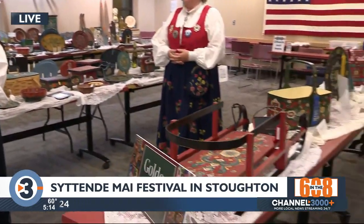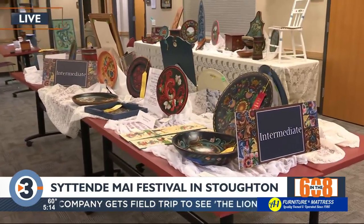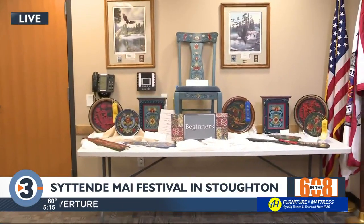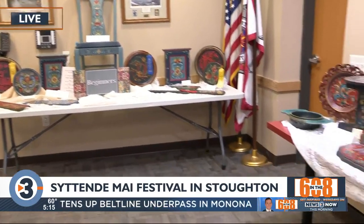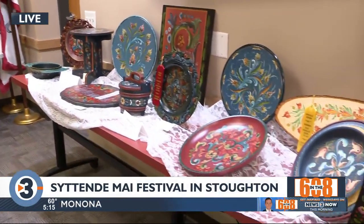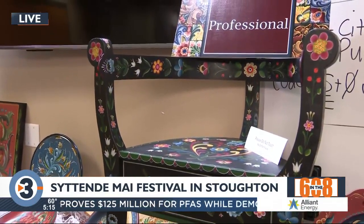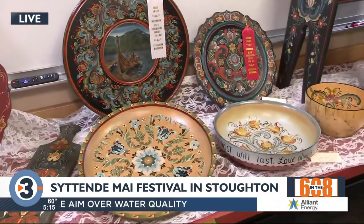Kim, tell us a little about what people are going to be able to check out here this weekend. There are numerous different styles of Rosemaling that you're going to see here from all of the areas in Norway. People will be able to come and see the judged items — we have categories from beginners to professional. They were judged on Monday and Tuesday, and there are also some sale items that you can pick up and purchase.